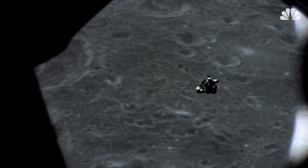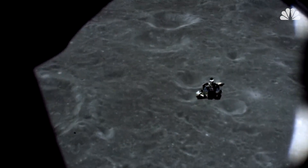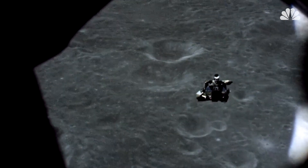As the command module pilot, Roosa didn't actually touch the lunar surface, nor did the seeds. But they did orbit the moon several times and gained plenty of exposure to space conditions.